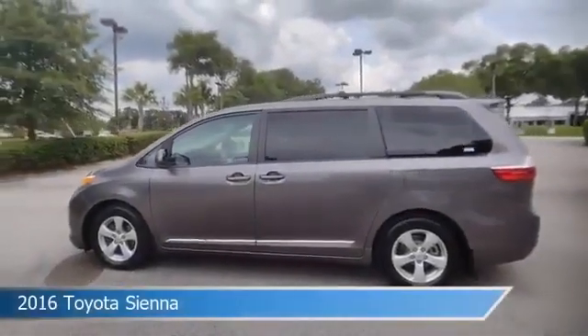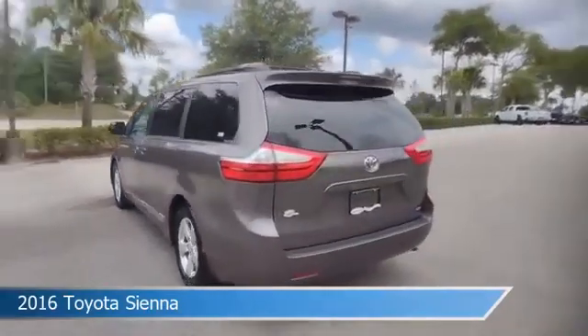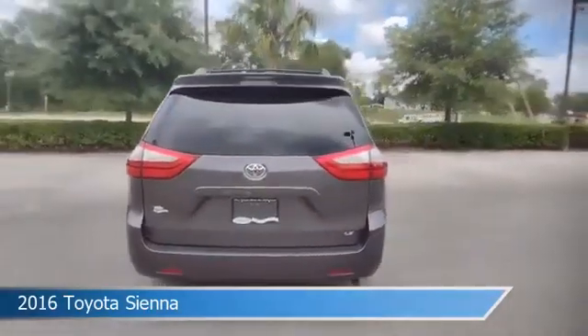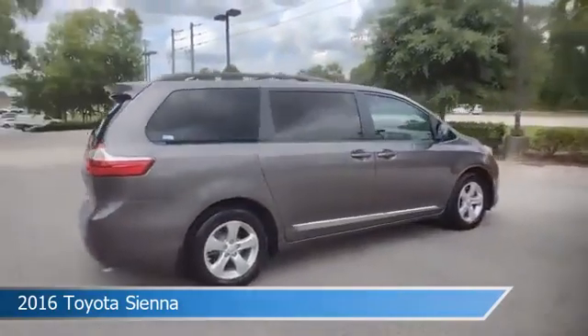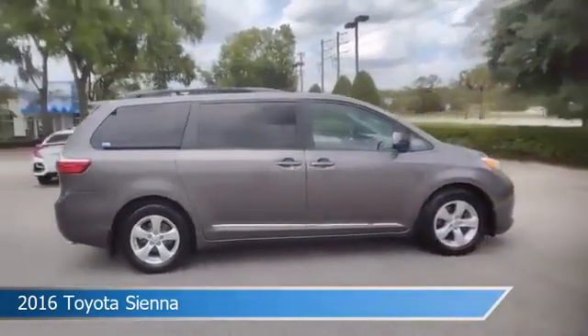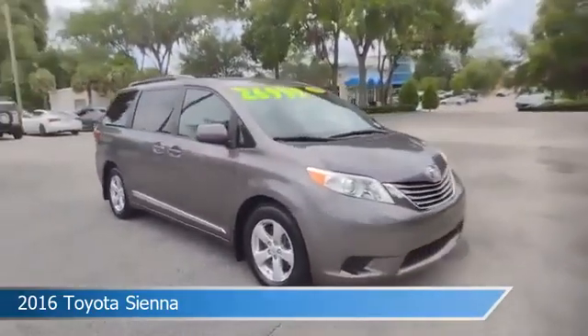Take a look at this 2016 Toyota Sienna, equipped with an automatic transmission in pre-dawn gray mica. This car comes with some great features including alloy wheels, HD radio, anti-lock brakes, audio controls on steering wheel, and more. Come in and check it out today.